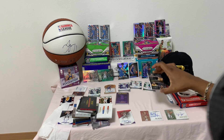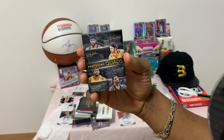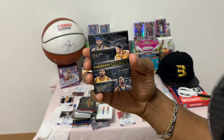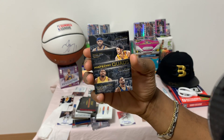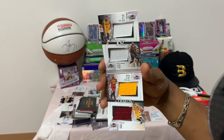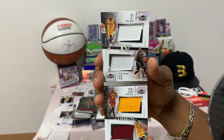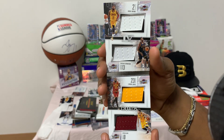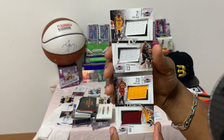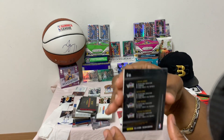Last but not least, we have a Panini Preferred 2015-2016 quad jersey of LeBron James, Kevin Love, Kyrie Irving, and Tristan Thompson — number 121 of 199. Game-used material — beautiful quad jersey. Kyrie on the top, Tristan under him, LeBron... sick quad. And here's the back.